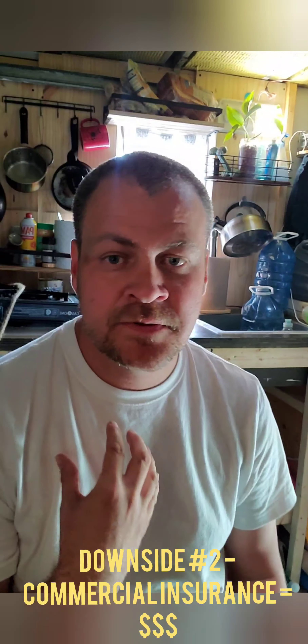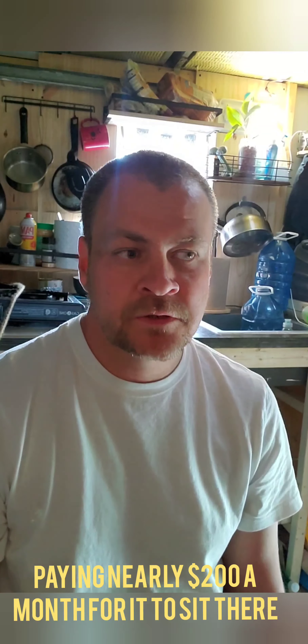One massive downside — and this shocked me — happened after I bought it. I went to register it and called my insurance company. They asked for the VIN, then said 'Is that a commercial vehicle?' I said no, I'm not starting a moving company, I just want a place to live. Most box trucks are classified as commercial vehicles regardless of how you use them. You need commercial insurance, which — especially without much of a record in that area — can be quite expensive. Just during the build, sitting in my driveway, it was about $230 a month.